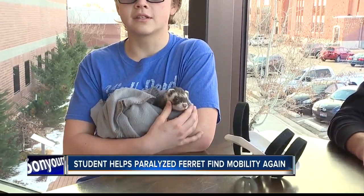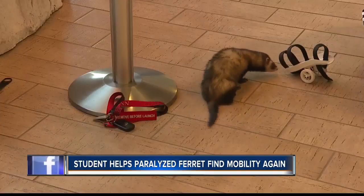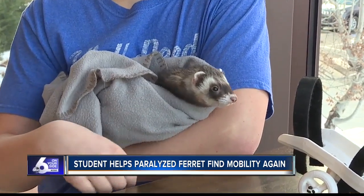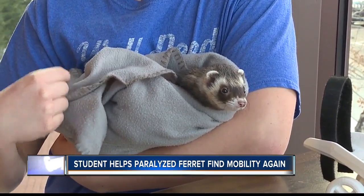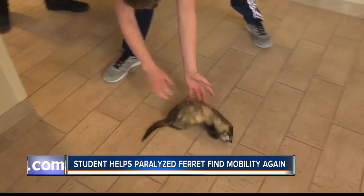When Connor Hanover came home from a trip, he was devastated to find his pet ferret named S'mores had gotten out, somehow broke his back, and was paralyzed in both rear legs. They took him to the vet, who said his back was broken and he was going to be disabled. S'mores wasn't eating and things were looking grim.